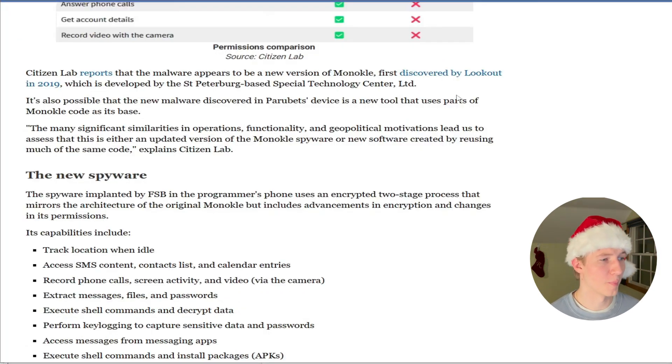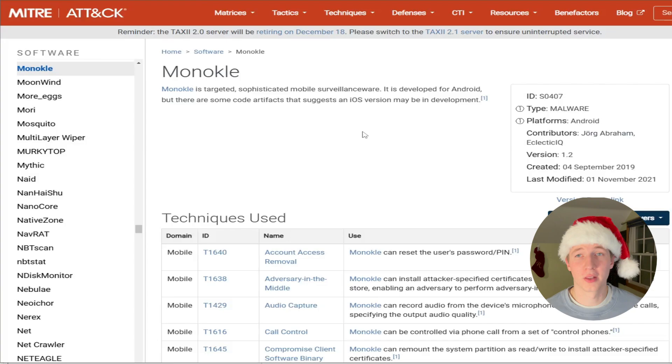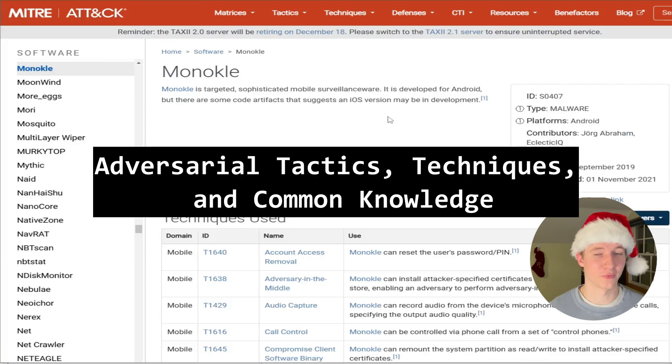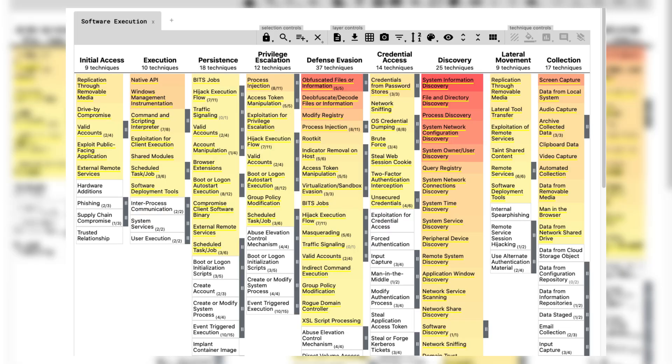Citizen Lab reports that the malware appears to be a newer version of Monocle, first discovered by Lookout in 2019. To learn more about Monocle, we can look at it on the MITRE ATT&CK framework. If you don't know what MITRE ATT&CK is, it's a framework that lists all the tactics, techniques, and procedures of advanced persistent threats and other malicious actors — a great tool for gathering cyber threat intelligence or for reenacting a specific threat actor in a red team or penetration test.